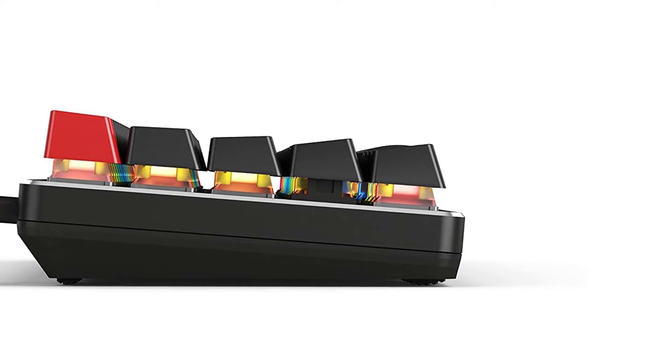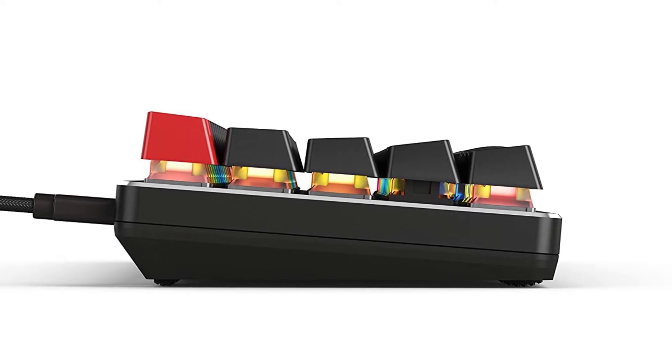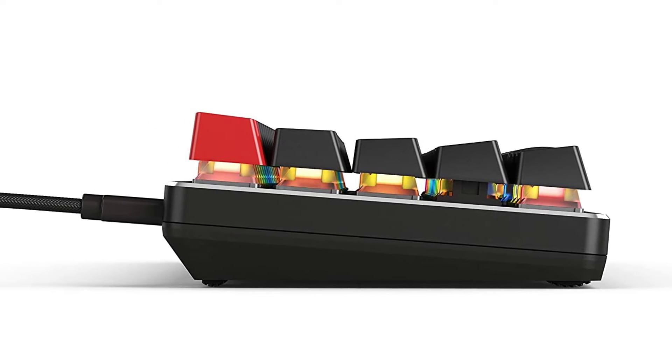You can simply pop out the switch just like a keycap, and mix and match to test out and use any combination of switches you desire.